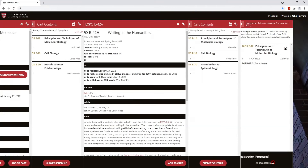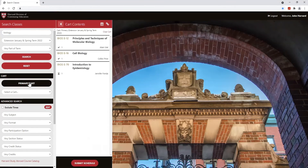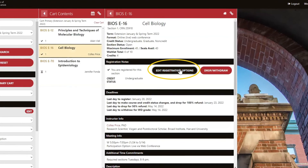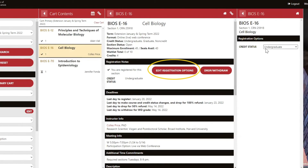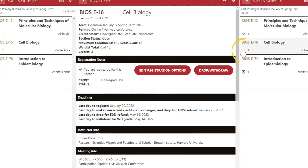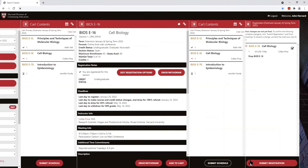To change your credit status later, select a course from your cart and click Edit Registration Options. To drop a course, select it in your cart, then click the Drop/Withdraw button. You'll see a red dash next to the course you wish to drop. Click Submit Schedule, then Submit Registration to finalize your drop.